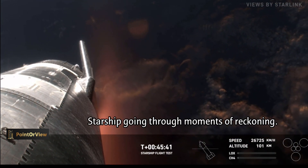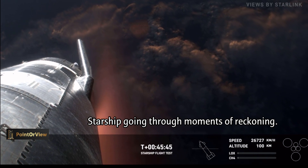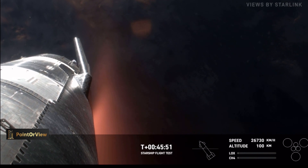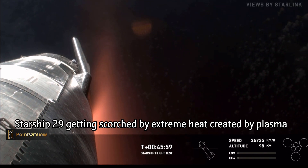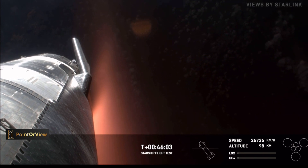There are 18,000 hexagonal ceramic tiles surrounding the bottom portion, or the earth-facing side of the ship. At 100 kilometers altitude — good altitude for entry. During atmospheric re-entry, the vehicle is going to see temperatures as high as 2,600 degrees Fahrenheit, or over 1,400 degrees Celsius. So those tiles are there to help protect the vehicle from this extreme heat.